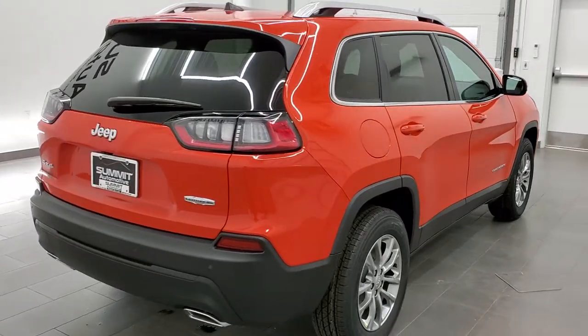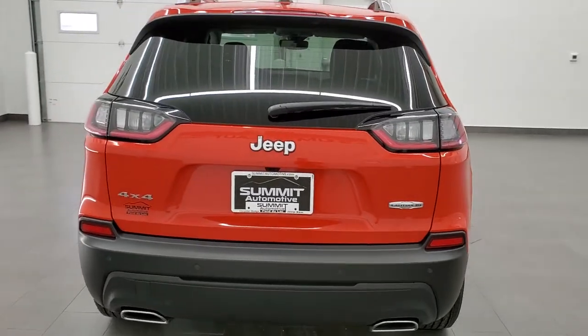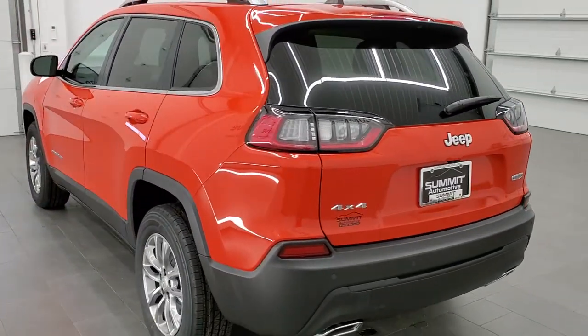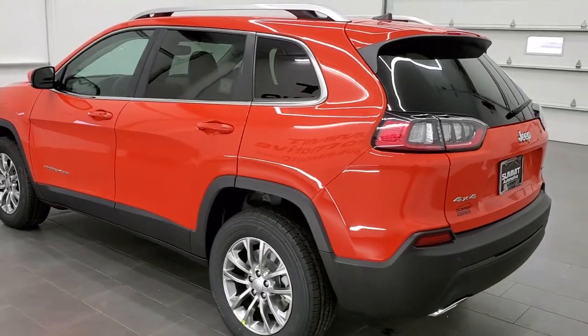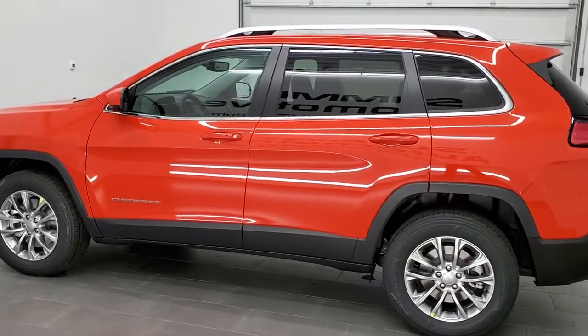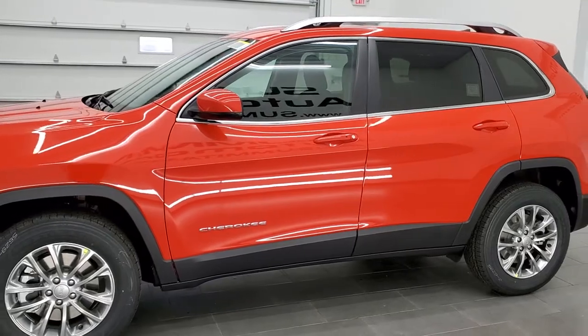Today we're checking out this brand new 2021 Jeep Cherokee Latitude Luxe 4x4. This vehicle has the 3.2-liter V6 motor which pumps out 271 horsepower. It's going to get you 27 miles per gallon on the highway, 19 city, and an average of 22 miles per gallon.